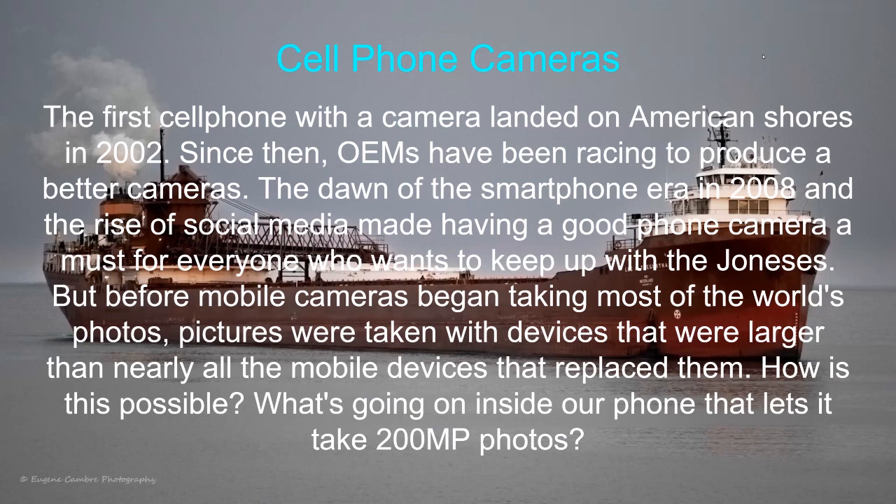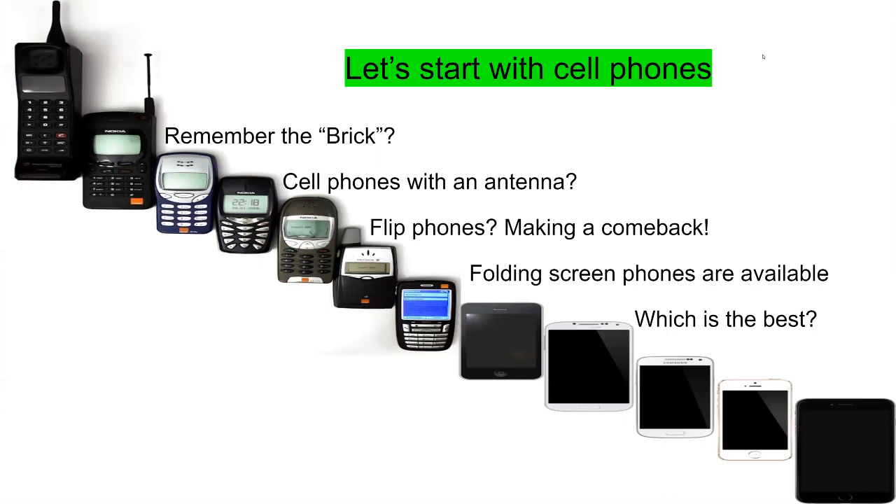How is it possible that these things can take such great photos — how can they get up to 200 megapixel resolution? We all kind of remember the brick — not all of us do. People who look like me remember the brick. Then there were cell phones with an antenna. Flip phones came along and they're making a comeback, and we've got folding screen phones doing a great job.